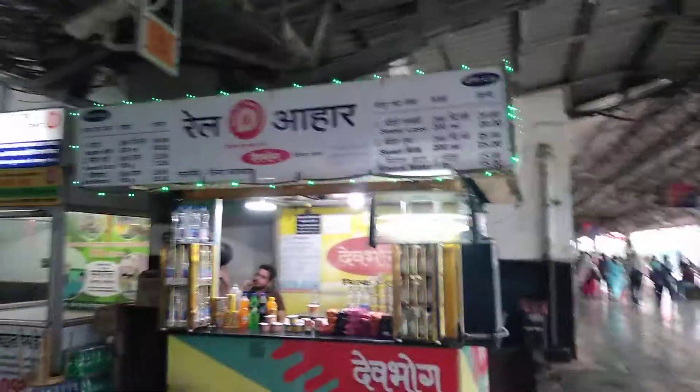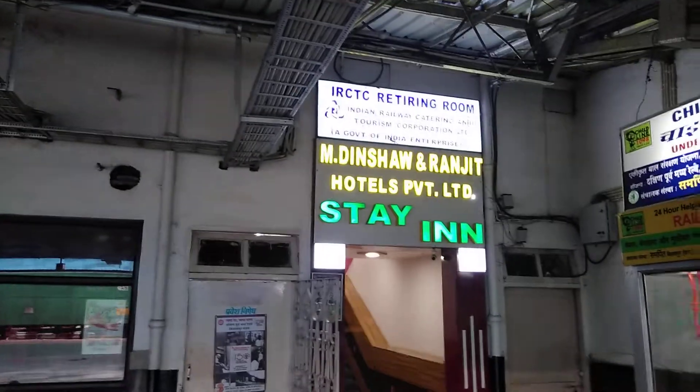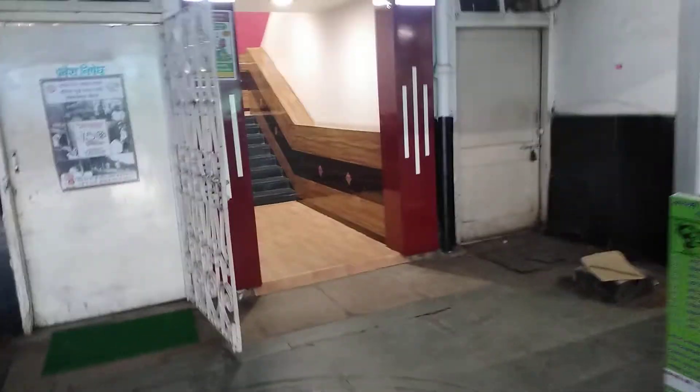This is Bilaspur station. I came in the morning at around 3 o'clock and checked into Vinsha Ranjit Hotel's private unit. Of course, this is a retiring rooms facility. They have retiring rooms and AC dormitories. Very neatly maintained — this is the entrance.